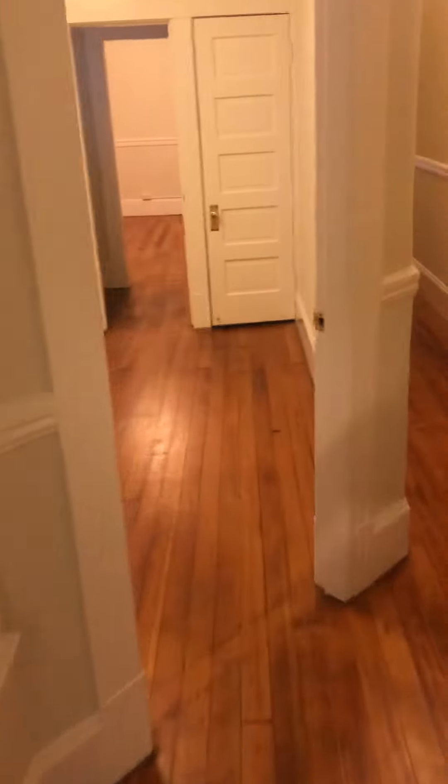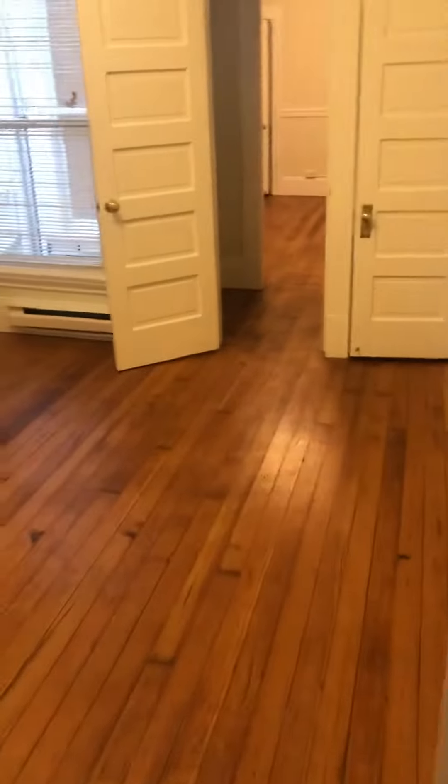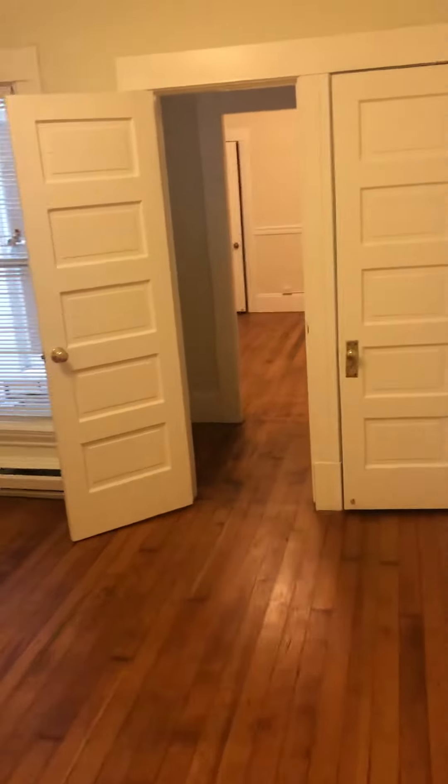Moving right along, we come to the second bedroom. Beautiful hardwood. Nice bedroom. Closet.